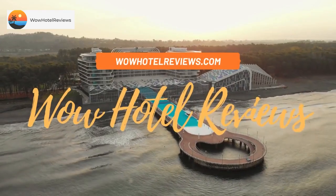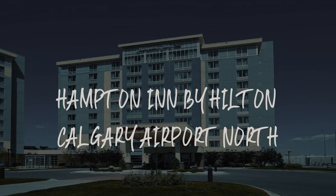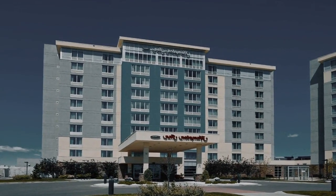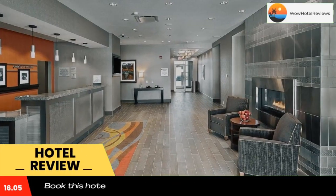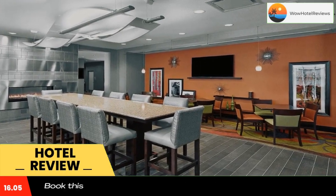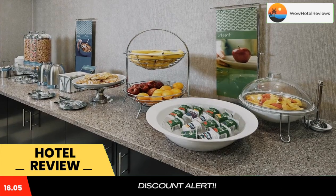Hello guys, welcome to Canada Hotel Explorer. Today I am reviewing Hampton Inn by Hilton Calgary Airport North, a three-star hotel. Please use our Booking.com link in the description to book the hotel and get good pricing. Featuring an indoor pool and a hot tub, this Calgary hotel provides a daily hot breakfast. Free Wi-Fi is offered in all guest rooms.